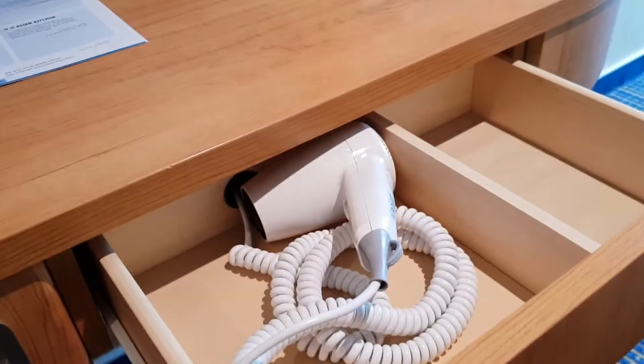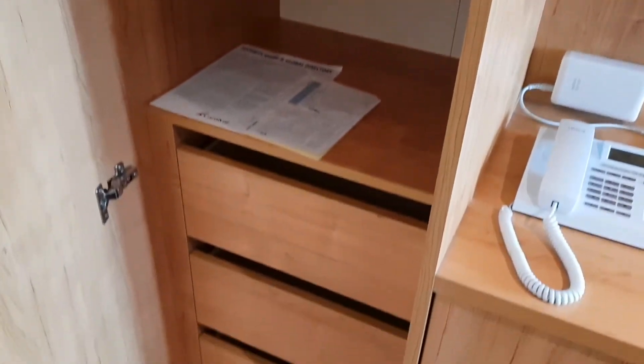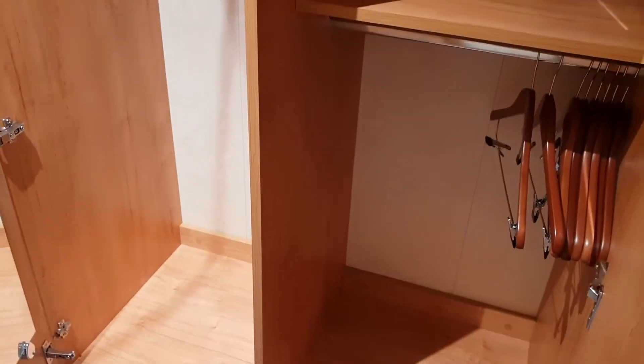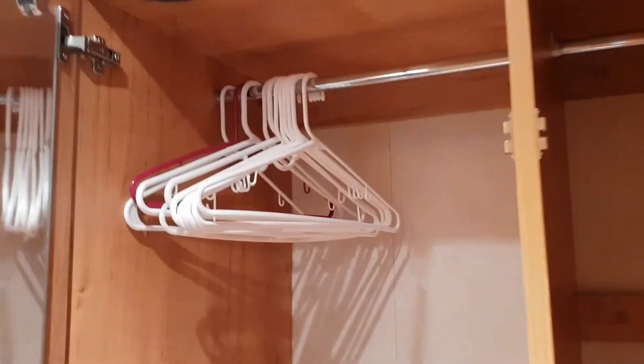There's the fridge, there's the hairdryer, and you have three wardrobes. One has shelves with a safe and drawers. Then you've got a second with full hanging space, and then two half-hangers. That shelf can pop up to become two full hangers. Some spare hangers are there too — just ask your cabin steward if you need more.